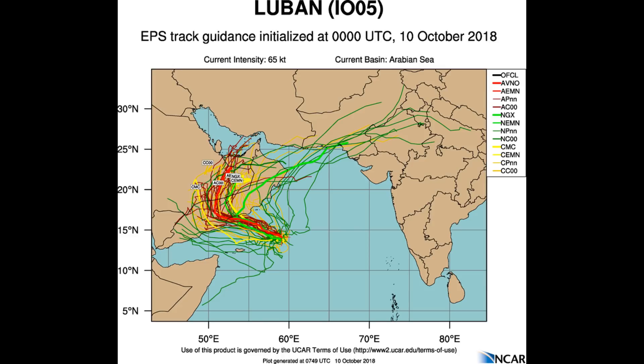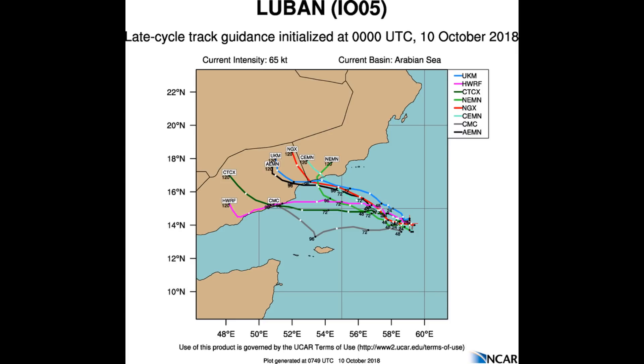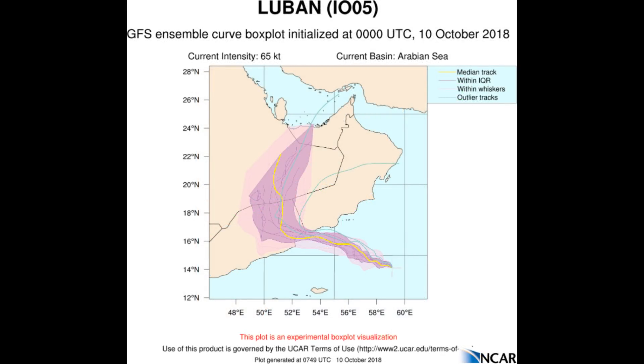Now here's a look at tracks and intensity guidance. Tropical Cyclone Lubin is forecast to intensify as it moves into warmer waters and equatorward outflow improves. The system is expected to make landfall to the north-east of Mukalla — apologies for the pronunciation — in Yemen around the 100-hour mark, then rapidly weaken due to dry air entrainment and terrain interaction. However, model guidance is highly uncertain with a large bifurcation in the model track.